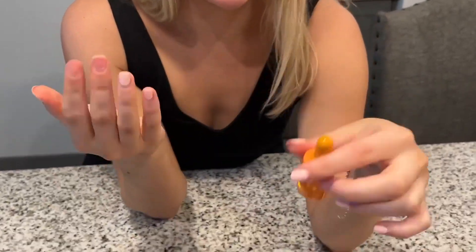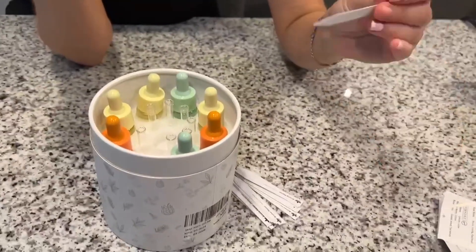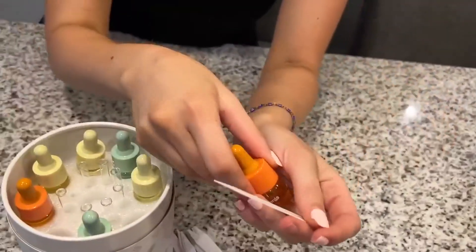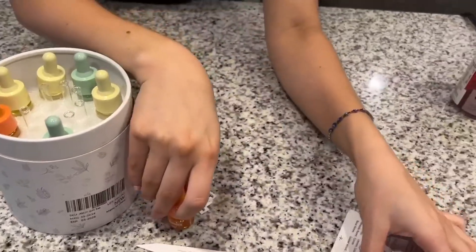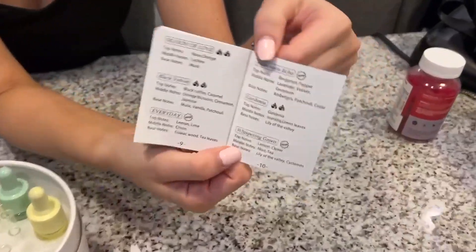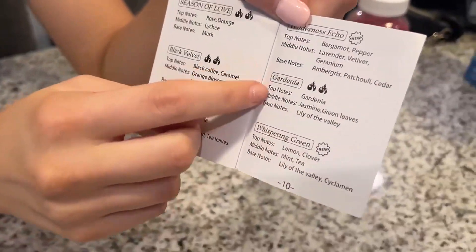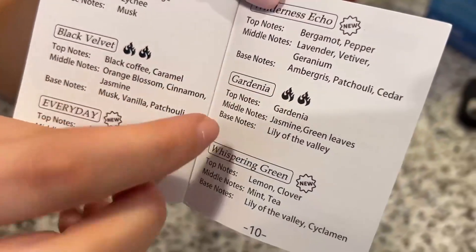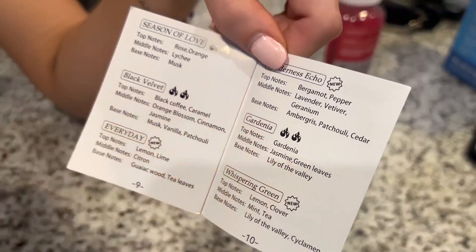And they smell so good. They also gave little tester samples so you can go ahead and try them out. Something else I absolutely love is that it comes with all of the different notes for the aromatherapy. So today we're going to try gardenia — it has top notes of gardenia, middle notes of jasmine green leaves, and base notes of lily of the valley. I love this so you know exactly what's in each scent.